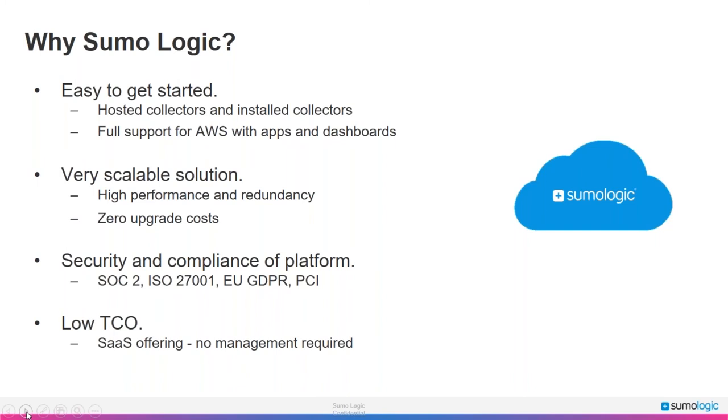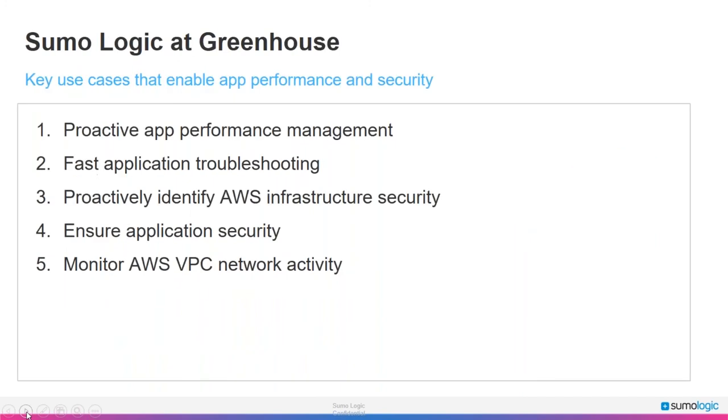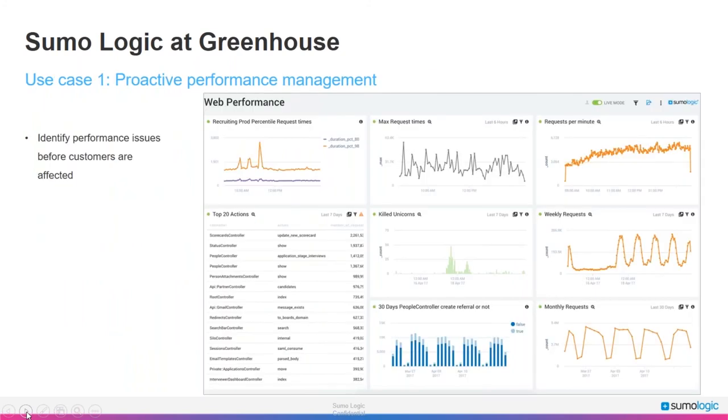With Sumo Logic being a managed cloud-based solution, we never have to worry about managing and scaling infrastructure to handle our volume of log data or access to that data. Security is a huge deal at Greenhouse since we handle a great deal of personally identifiable information and hiring data that customers want to keep confidential. We take great care with any third-party systems we utilize, since some of this information can end up in log files. The security of the Sumo Logic platform was a major consideration, and third-party attestations helped make our stakeholders comfortable.